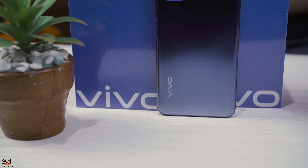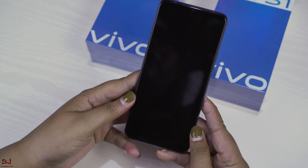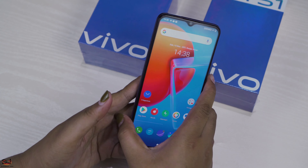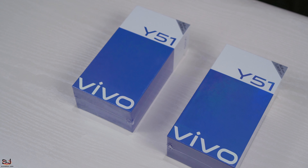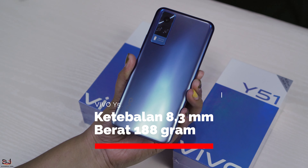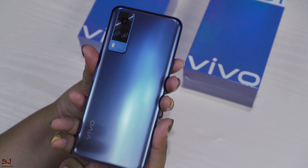Nah ini dia PIPO Y51-nya guys. Smartphone ini dibanderol dengan harga Rp 3.599.000 aja. Memiliki desain bodi yang elegan dan slim dengan ketebalan 8,3 mm dan berat 188 gram.